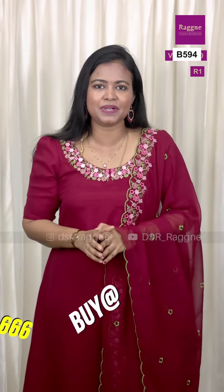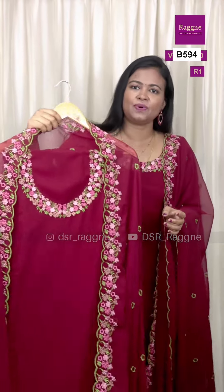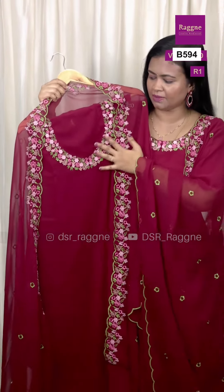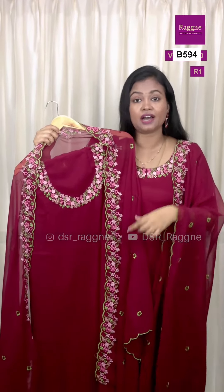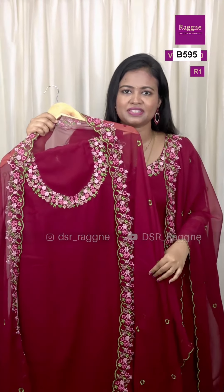The set is available in a round neckline in 2 colors. The first is the maroon color being worn here - a very elegant one-ray georgette with handwork and sequence embroidery. The full set including dupatta, lining, and bottom is priced at just 999. Don't miss it!